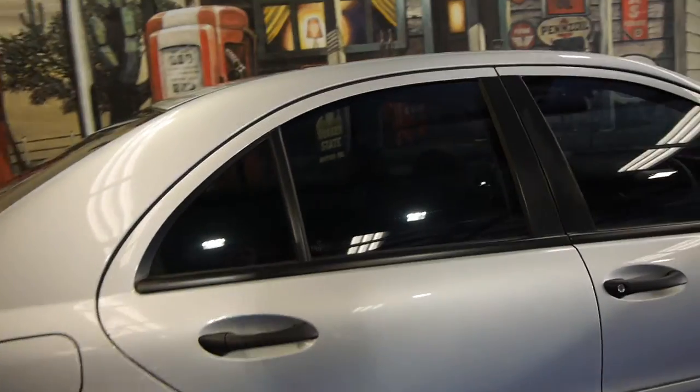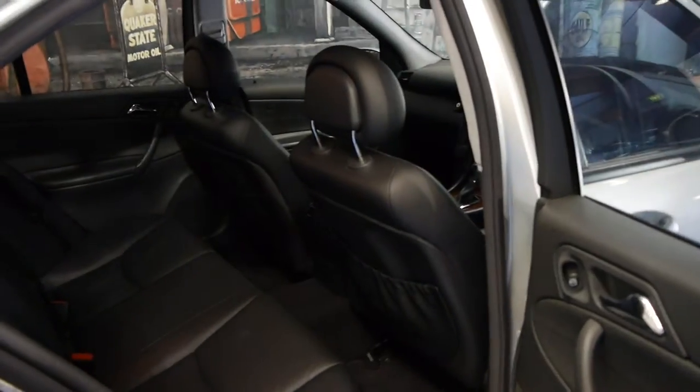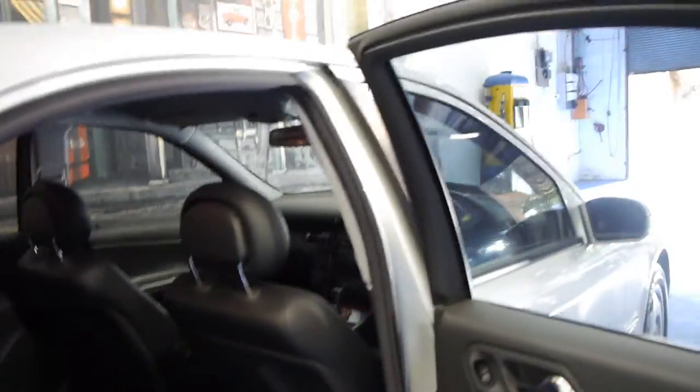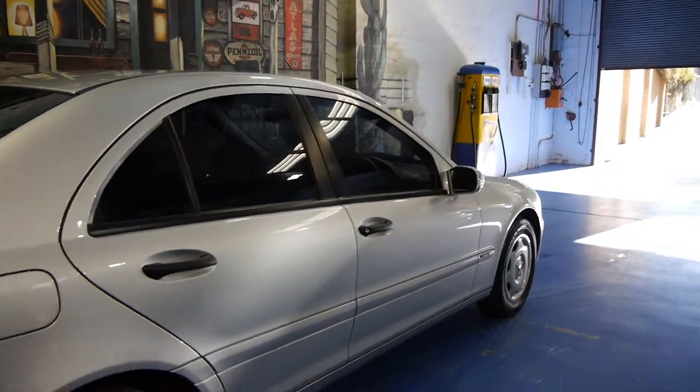The tyres are in good condition. It was only serviced about 500 kilometres ago. So it's a car which you can just buy and enjoy. You don't need to service it, you don't need to put registration on it, it doesn't need tyres — it's ready to go.